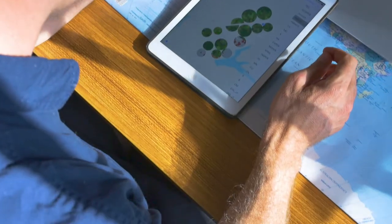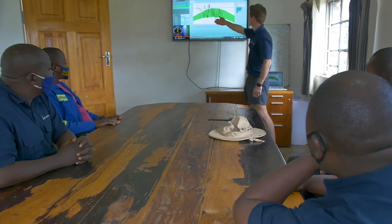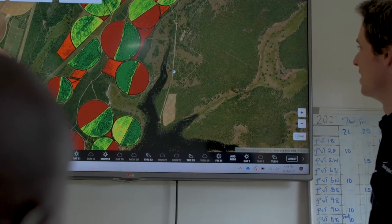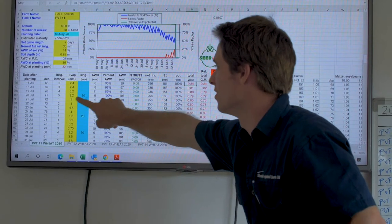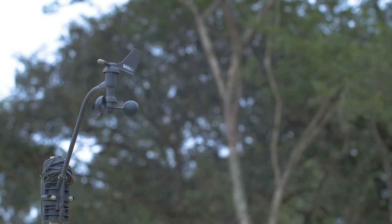Precision agriculture is no new concept but relatively new to Zambia. Silverlands makes use of yield monitors on the combines, grid sampling every two years, and NDVI images every two weeks of the crop. These tools are available to make better use of inputs for cropping. Better use of these inputs by variably applying fertilizer and lime allows management to achieve better yields whilst lowering costs. Water use efficiency is maintained by the use of a weather station, soil moisture probes, and an irrigation schedule.